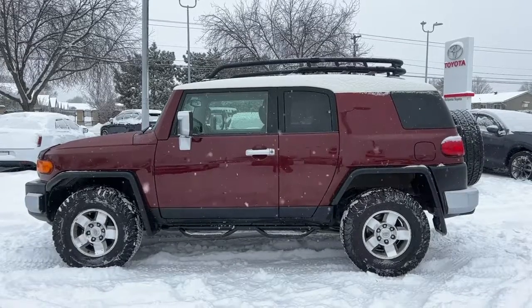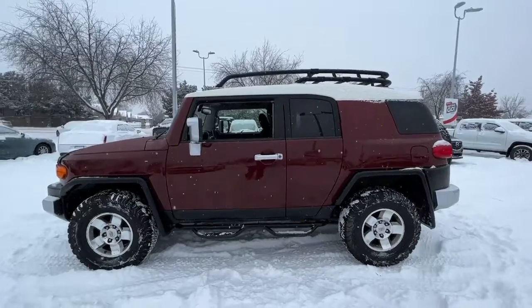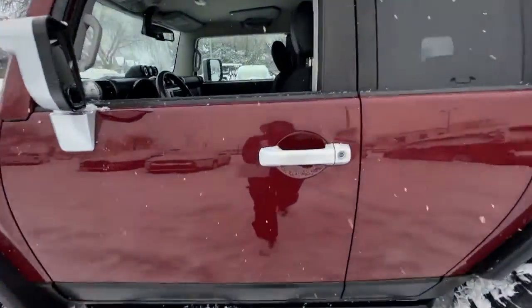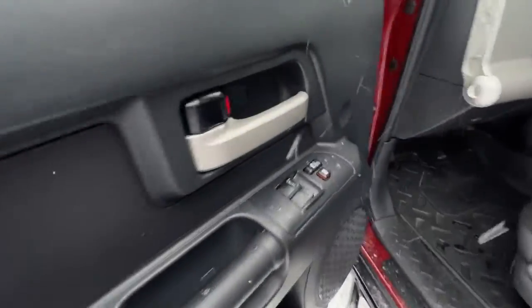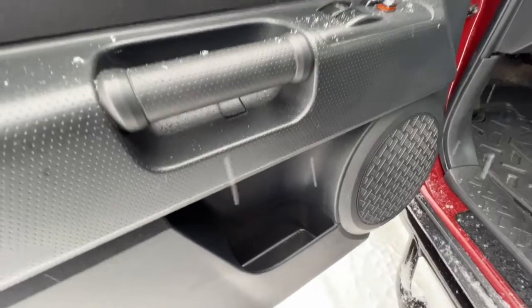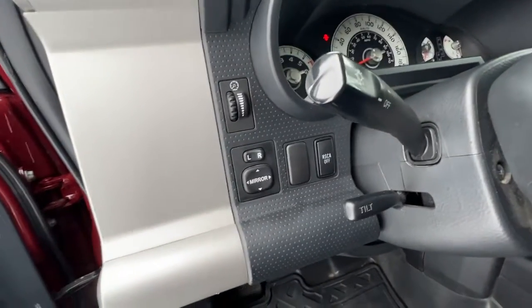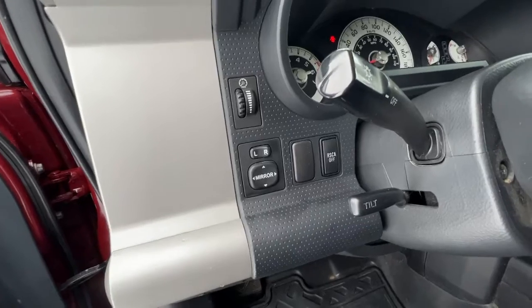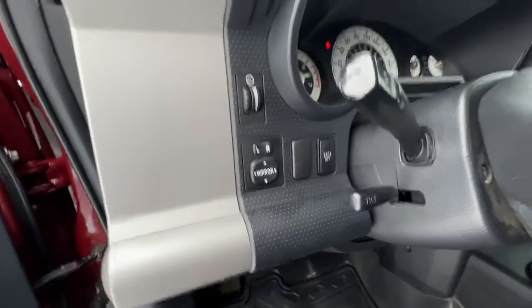So let's pop inside and take a look at what else it has to offer. Coming up to the door, we've got our side steps down here. Opening it up, we have our power locks and power windows and some extra storage space, plus our speakers. Right here is our interior light dimmer, our power mirrors, and the stability control system on and off.